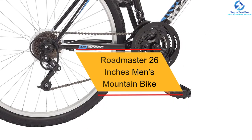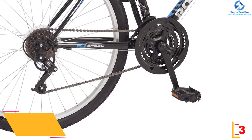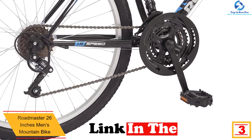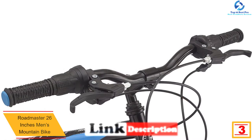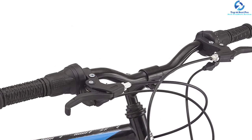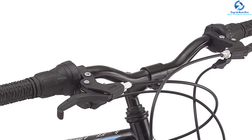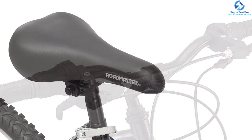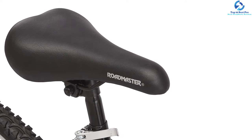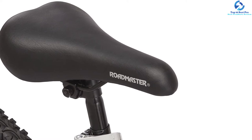At number three, we have the Roadmaster 26-inch men's mountain bike. This is a comfortable all-terrain bike with extra-large 26-inch wheels for smooth movement. The product has an adjustable comfortable saddle that can serve all riders. The mountain bike has adjustable handlebars that provide amazing stability and comfort for all riders. It also has quality sturdy frames which offer excellent stability and support the weight of most users. For safety, the bike is fitted with superior disc brakes, making it a great option.